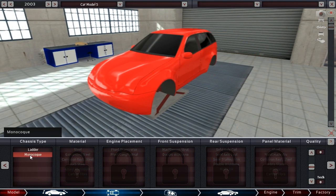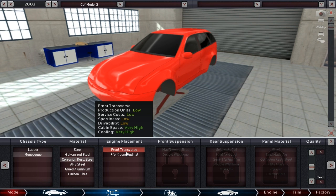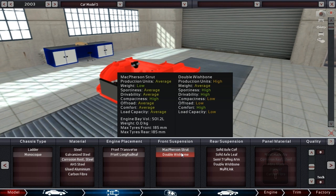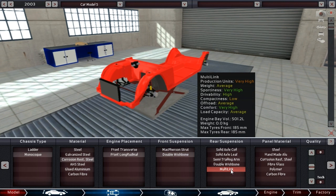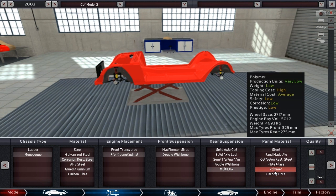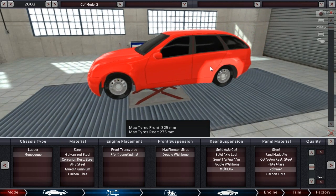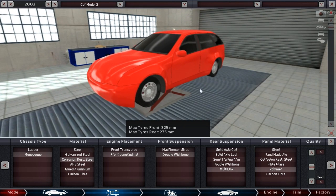Before I figure out the fenders, let me do the chassis. It's going to be a monocoque, and a lot of this will be pretty standard for us now. I'm going to go for double wishbone in the front — comfort is higher with that — and multi-link in the rear, which has great comfort. We're going to go with our polymer body; that's going to be a staple for Vector. We really take pride in our polymer bodies — they won't dent as easily and they're lower weight.